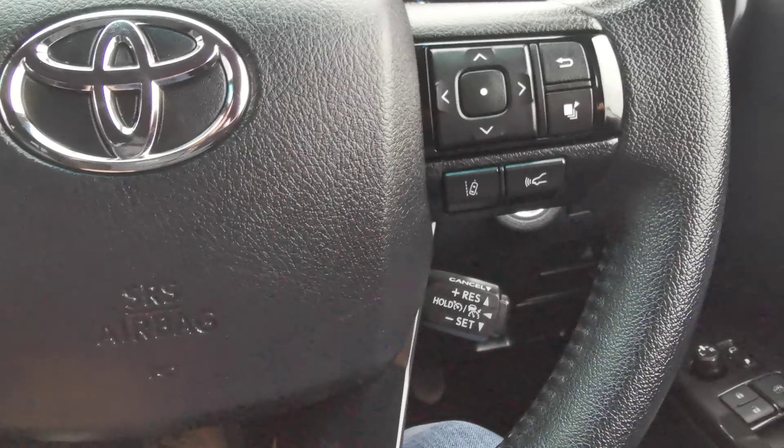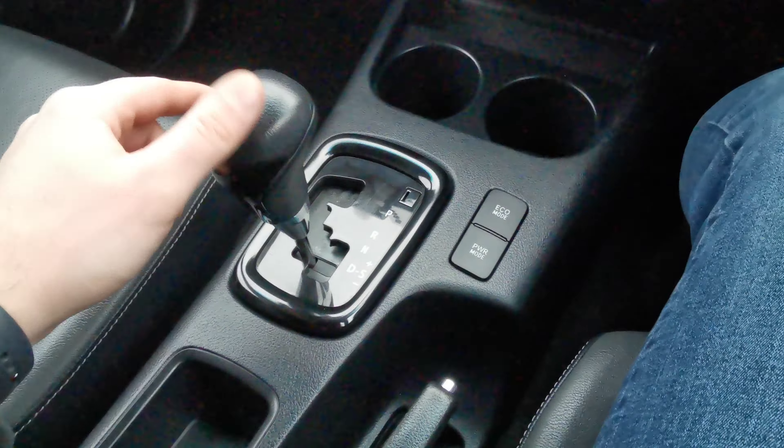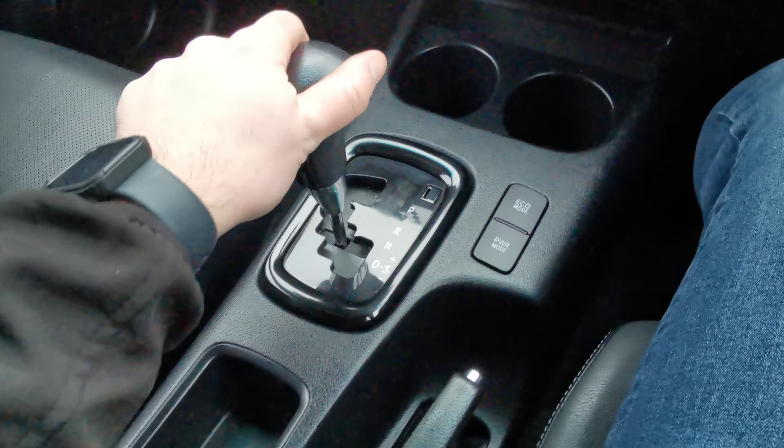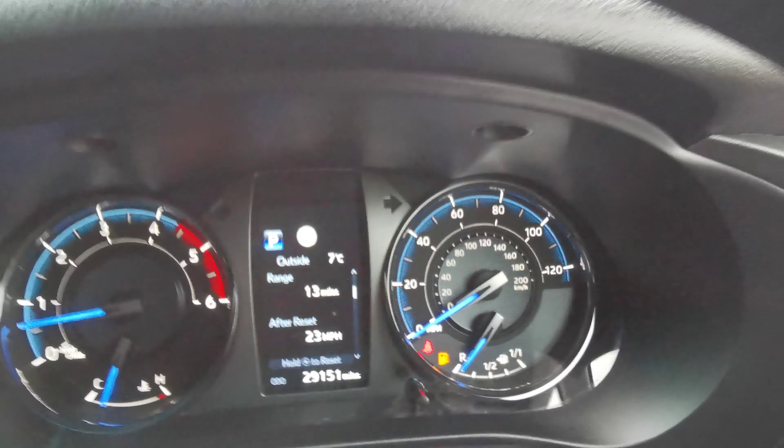Cruise control, lane departure, closing assist, automatic gearbox — you can still change the gears yourself, forward and back like that. So you have eco mode, power mode, auto lights, front fog lights. 29,151 miles on the clock.